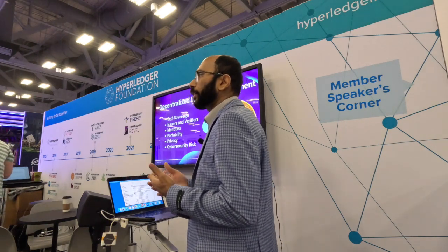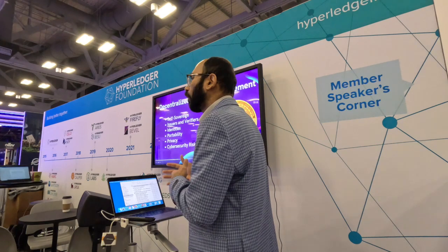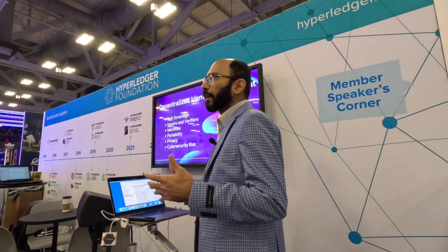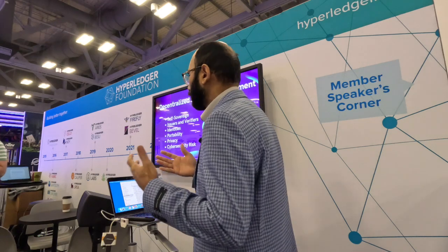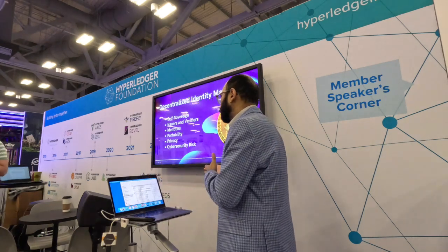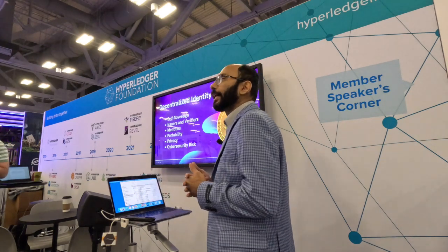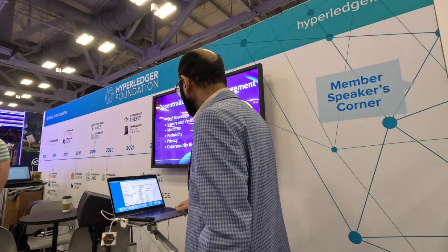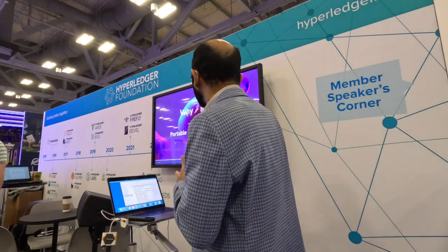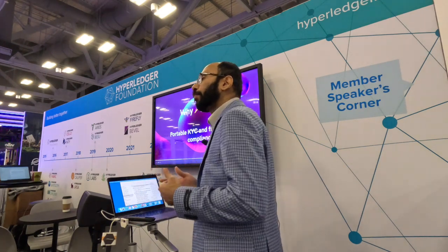Zero knowledge proof is akin to the real world: if you need to prove you are an adult — 18 years old — you might show your driver's license. But in the digital world with this technology, you can just give a binary answer, called a verifiable presentation, without providing all your PII data. This technology is built on blockchain or distributed ledger, which negates any central authority, improves trust in the system, and reduces cybersecurity risk.